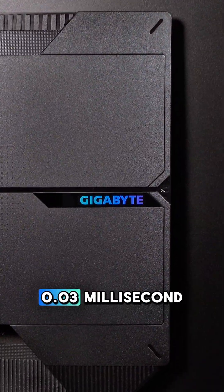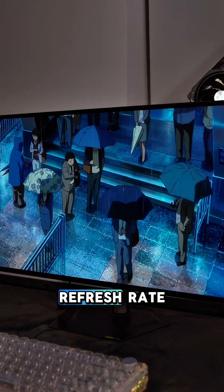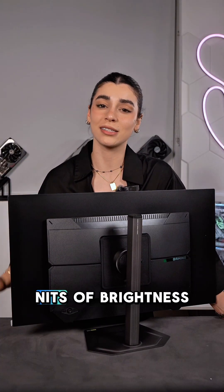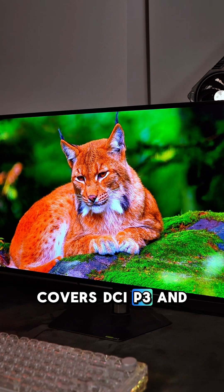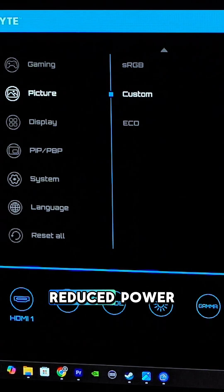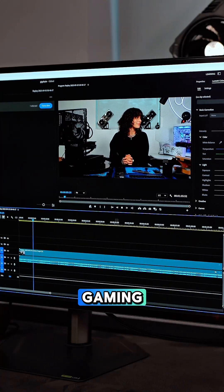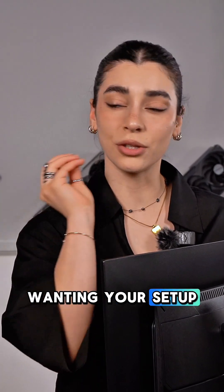It features an instant 0.03 millisecond gray-to-gray response time and a 280Hz refresh rate. It also hits up to 1500 nits of brightness, covers DCI-P3 and BT.2020 color spaces, and does it all with reduced power consumption compared to previous OLEDs. This panel is super smooth — perfect for gaming, editing, or just wanting your setup to look great.